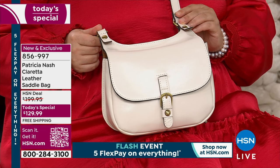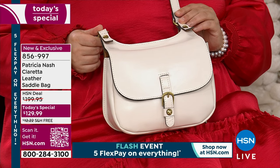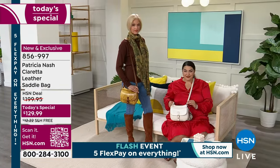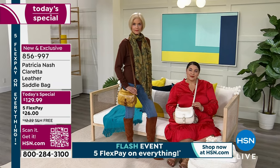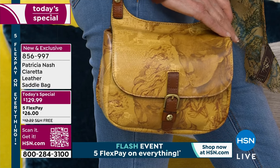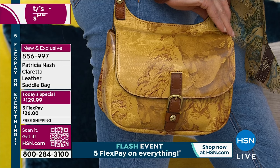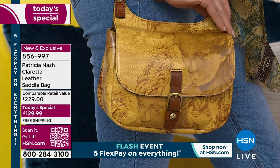Tote bags are awesome — I carry mine every day, but I also have a cross-body with me every day. We start to realize we don't have to carry everything in there — we don't have to have our iPad or computer with us 24 hours a day. This is going to hold everything you really need during the day: medication, a good-sized wallet, sunglasses, eyeglasses, cosmetics, your big phone in that secure back pocket.